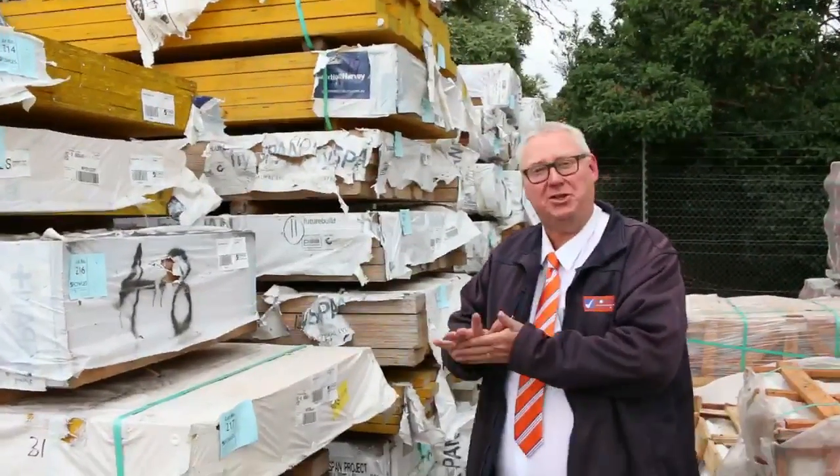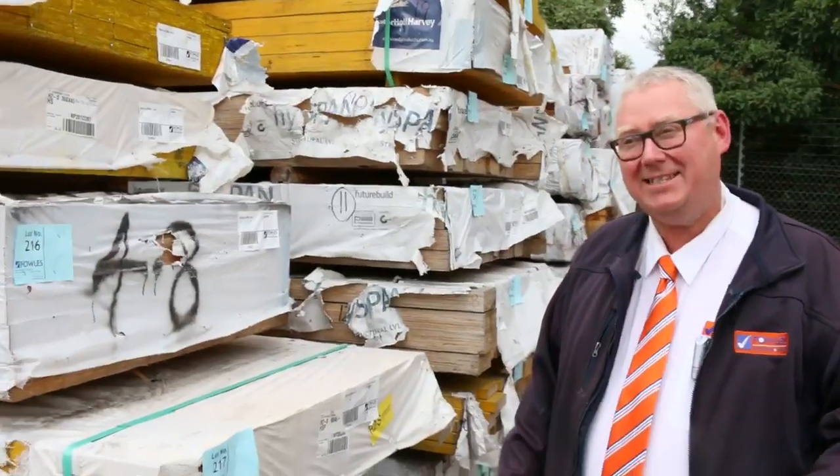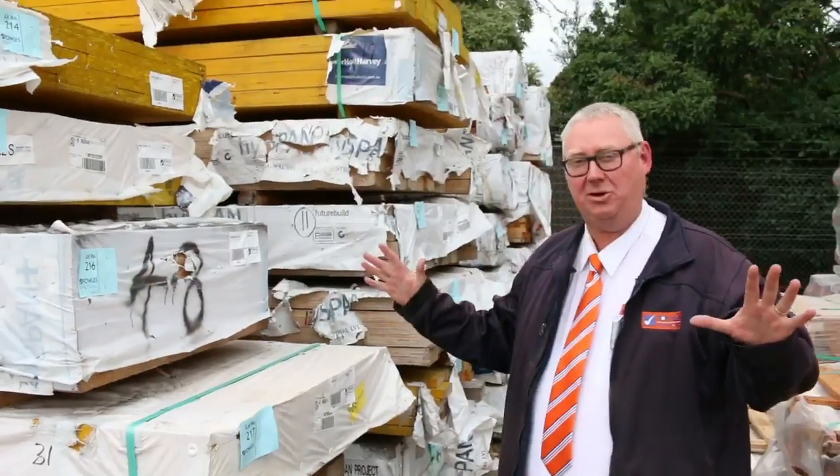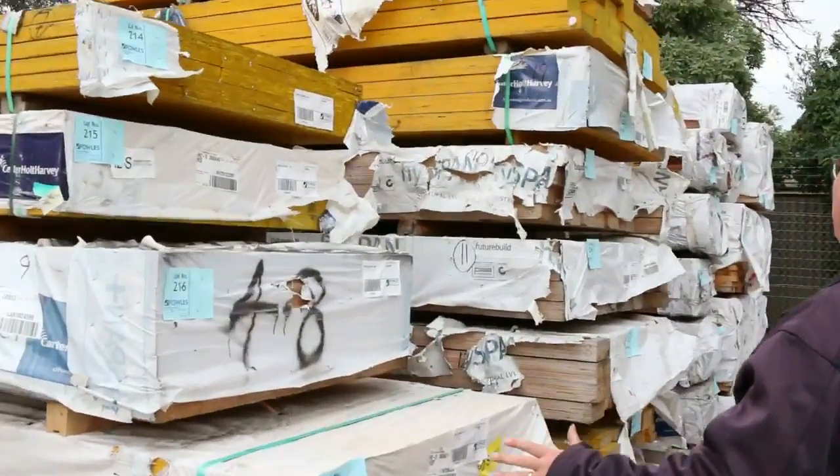G'day, Michael from Fowls here once again for the Tuesday afternoon preview of tomorrow's auction, Wednesday the 18th of May 2016. A massive auction once again this week. Let's take you for a tour and have a look at everything that's here. Absolutely sensational stock.